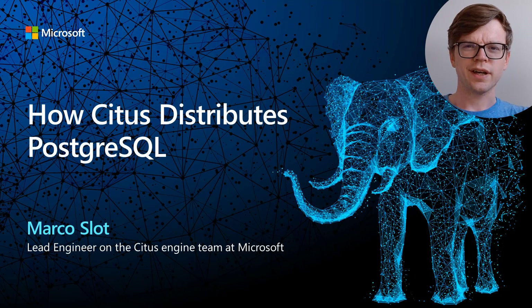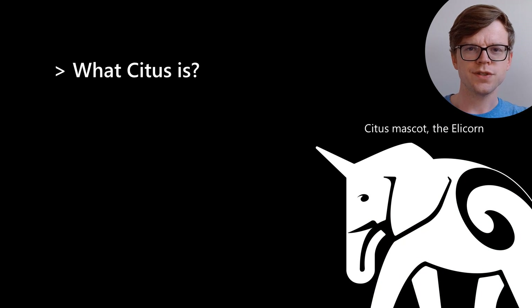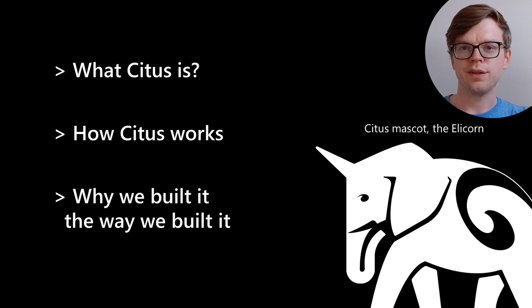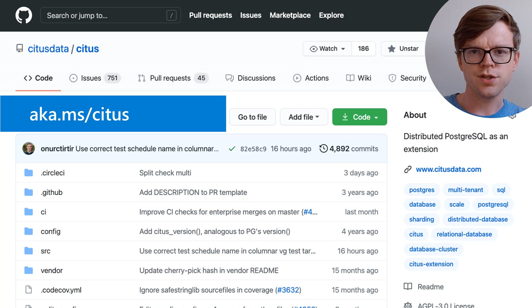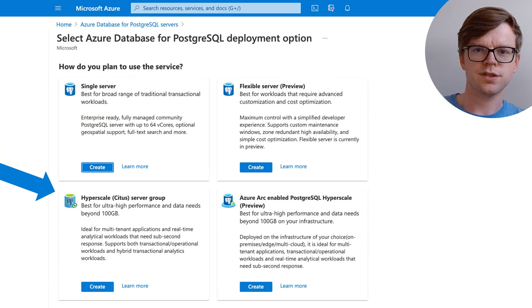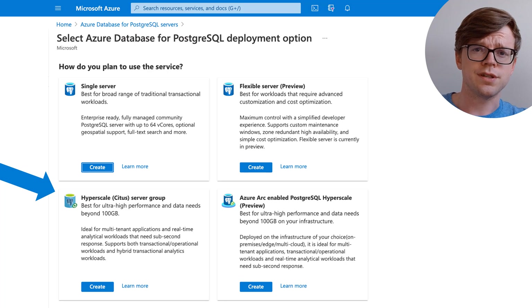This video is based on a talk given at the SIGMOD conference where a paper on Citus was published. It covers what Citus is, how it works, and why it was built the way it was. Whether you're interested in using the open source extension, the Hyperscale Citus service on Azure Database for Postgres, or distributed databases and Postgres extensions generally, this talk will be useful.